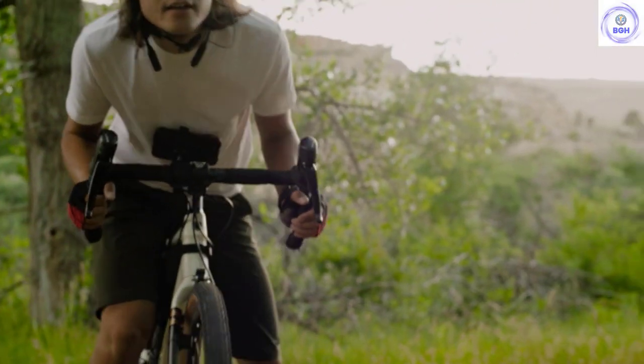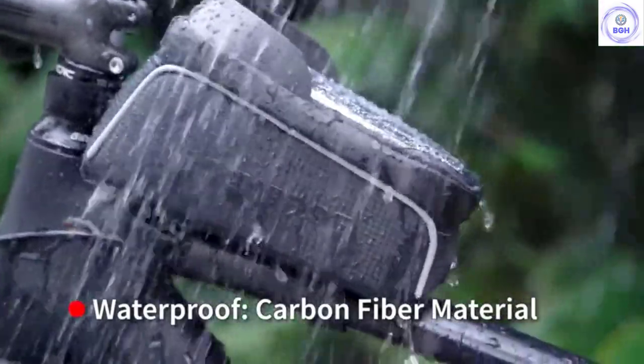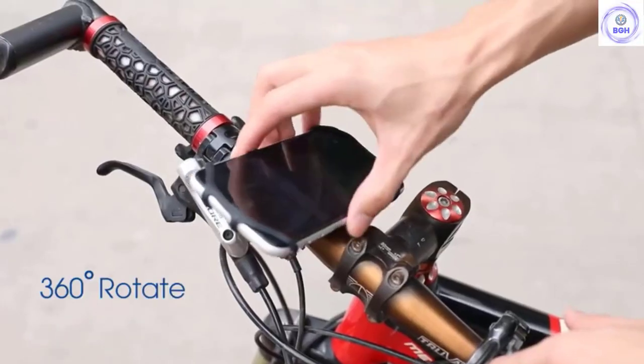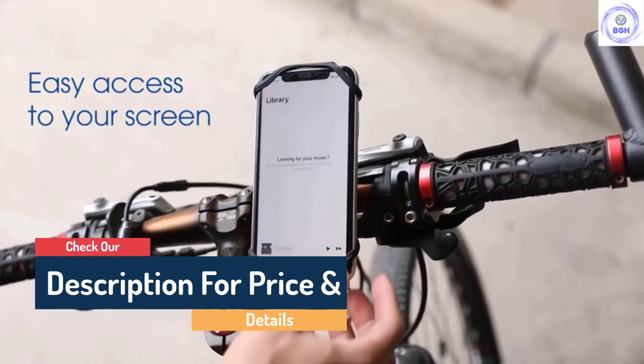Hello guys, today in this video we are going to help you find out the best bike phone mounts in the market. I made this list based on my personal opinion and tried to list them based on their quality, durability, customer review, and more. If you want to see their price and find out more information about them, you can check our links in the description below.